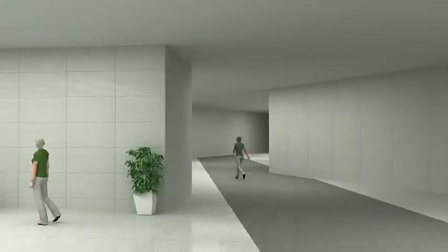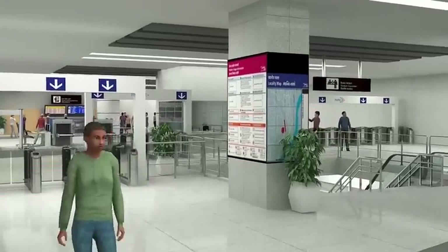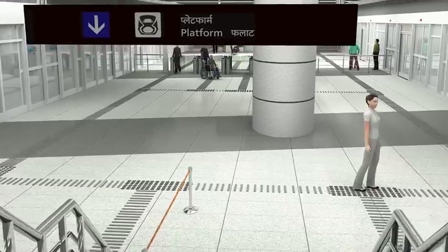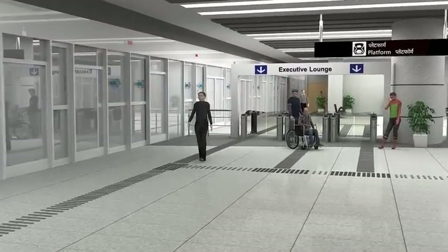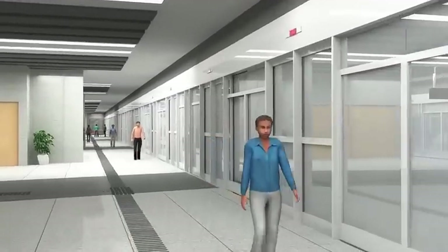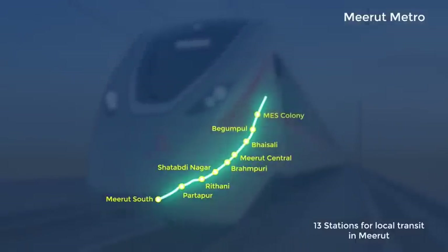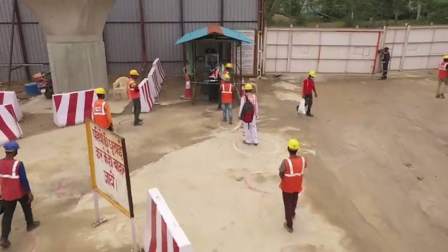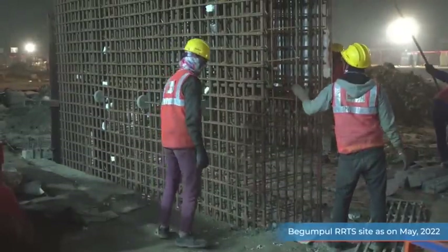Citizens of Meerut are also getting their first metro through this project. At Begampul, people will get both Meerut Metro and RRTS services on the same platform. Meerut Metro services will be provided with 13 stations in a corridor of 21 km. Despite enormous challenges, the construction of the entire RRTS corridor is currently progressing as per schedule.